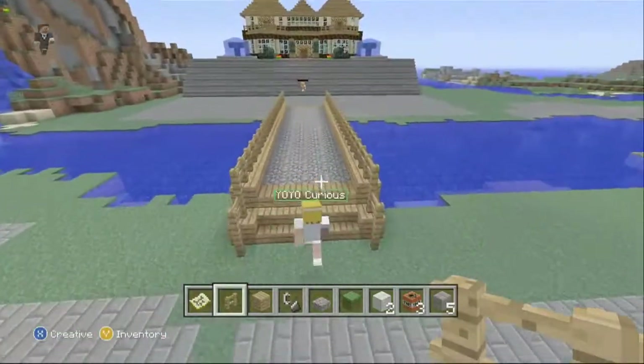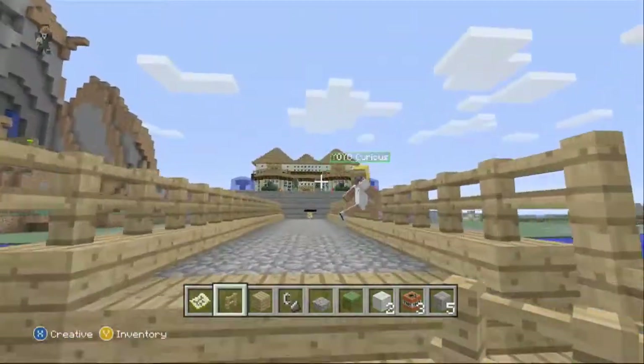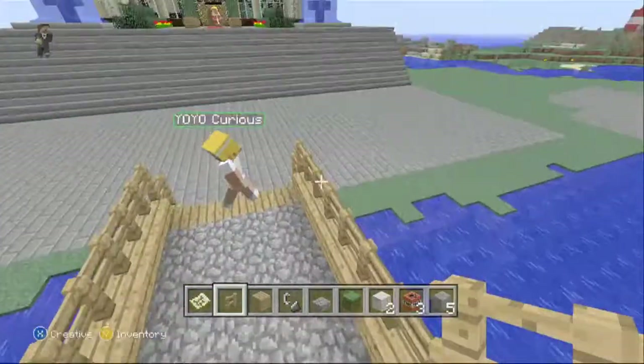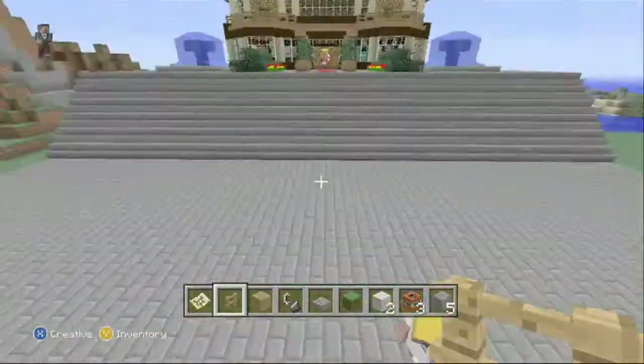Shoutout to Elite Statics and down third down the line. Here we've made a bridge onto our mansion — just cobblestone slabs with wooden fences on the side of it, and it's obviously wood.